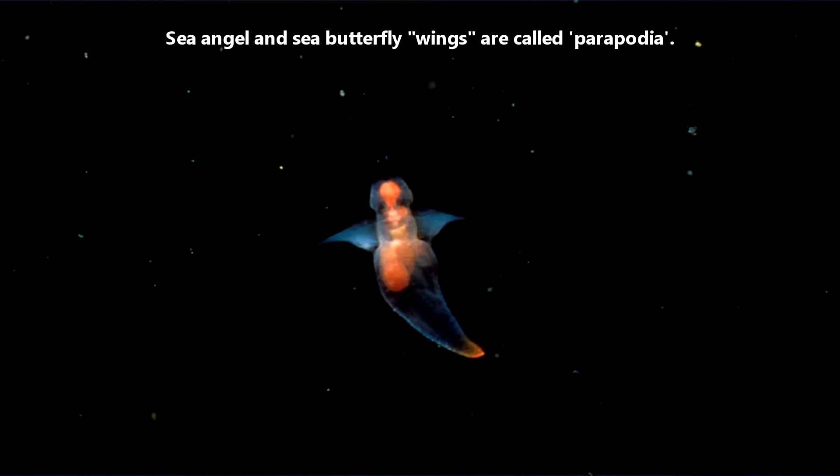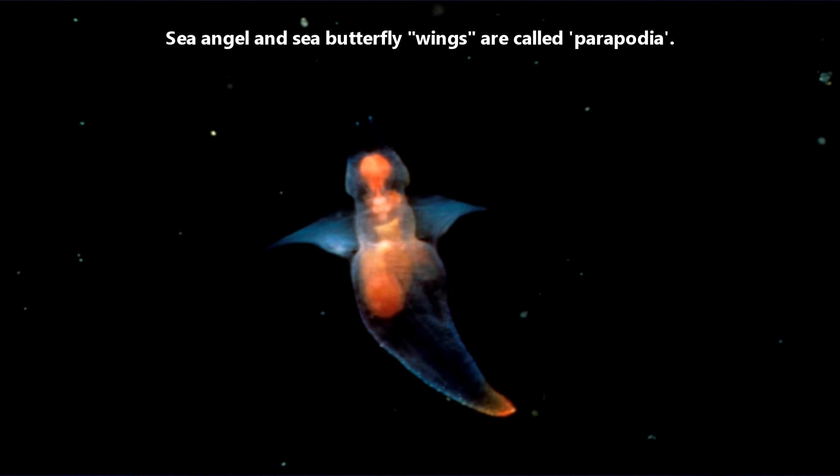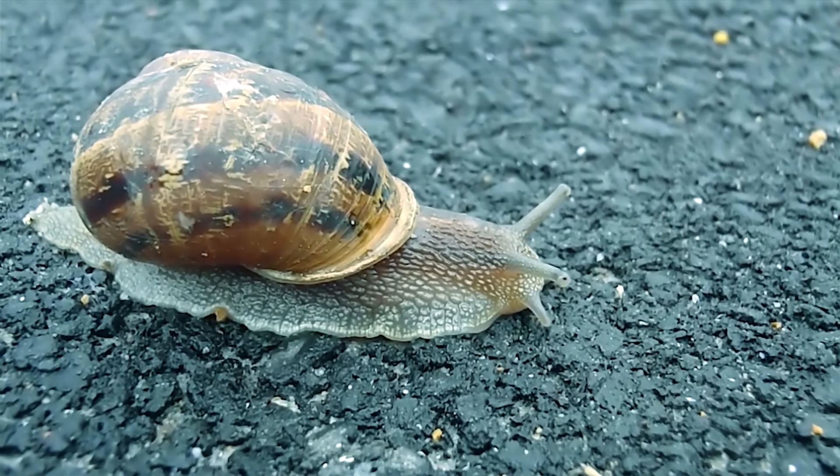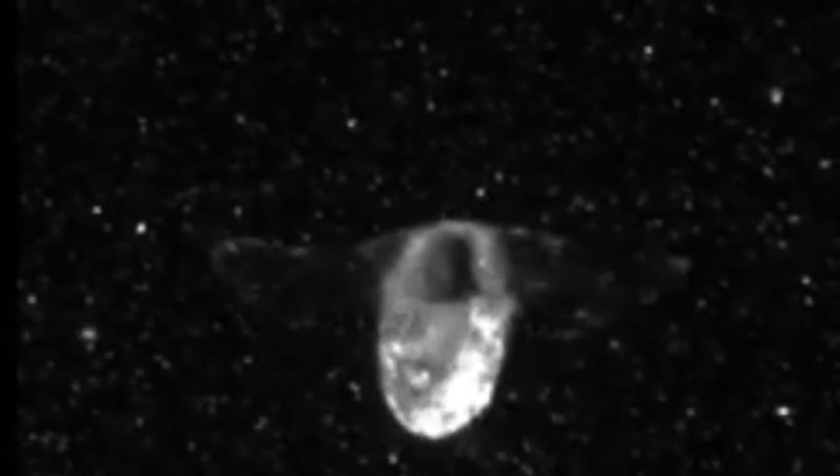Sea Angels, on the other hand, are more active predators. They will hunt their food and can swim and beat their wings much faster than sea butterflies. The wings of both sea angels and sea butterflies are modified feet — the foot of a mollusk is the structure they use to get around. So while terrestrial mollusks use it for creeping, sea angels and sea butterflies use their feet for swimming.